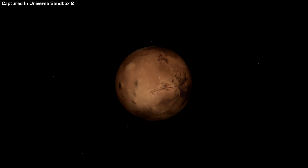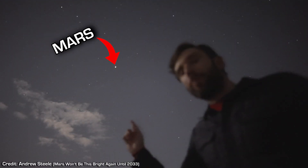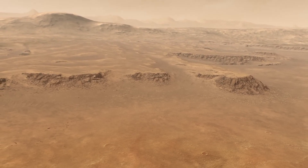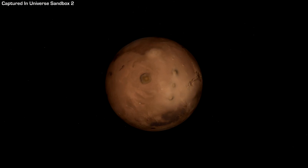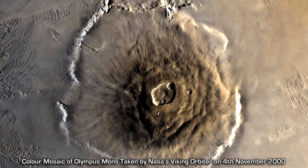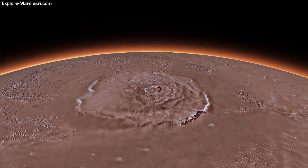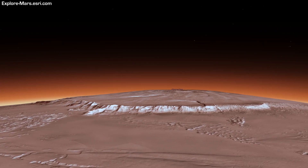The planet Mars has captured our imagination for millennia. Visible with the naked eye as a red dot in the night sky, it still holds many mysteries from its past that we're starting to unravel through various scientific endeavours. But one of its most impressive features is Olympus Mons, or Mount Olympus, which is the largest known volcano in the entire solar system. This video will go over some measurements, size comparisons, and explain how this volcano formed into the beast it is today.